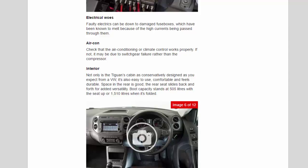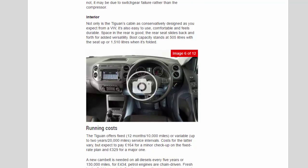Check that the air conditioning or climate control works properly — if not, it may be due to switchgear failure rather than the compressor. The Tiguan's cabin is as conservatively designed as you'd expect from a VW, but it's also easy to use, comfortable, and feels durable. Space in the rear is good; the rear seat slides back and forth for added versatility. Boot capacity stands at 505 litres with the seat up, or 1,510 litres when folded.